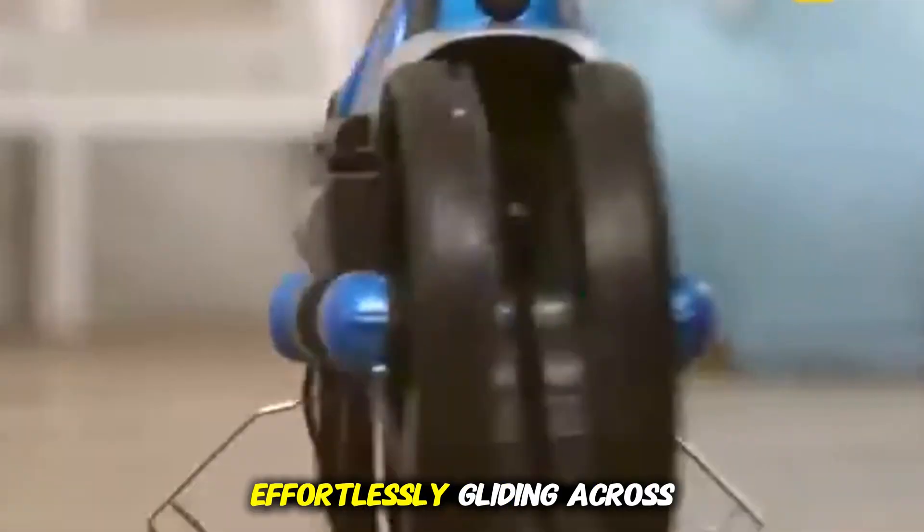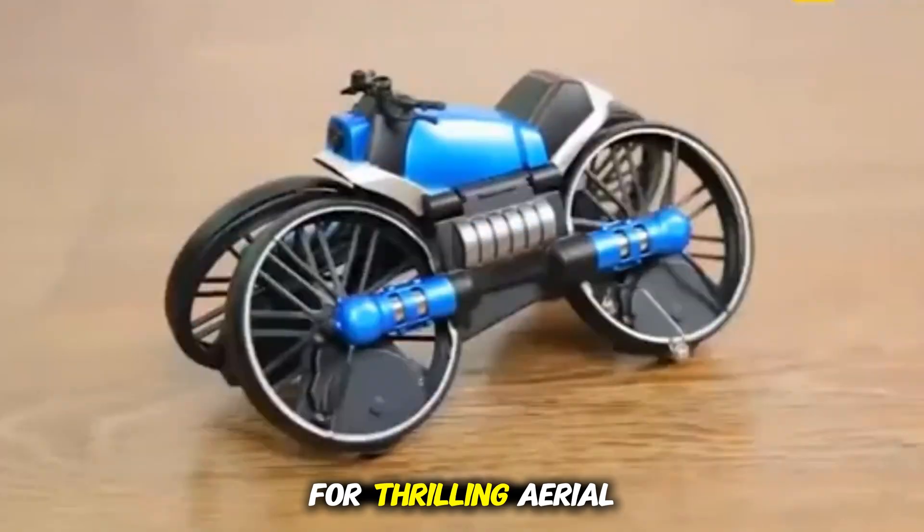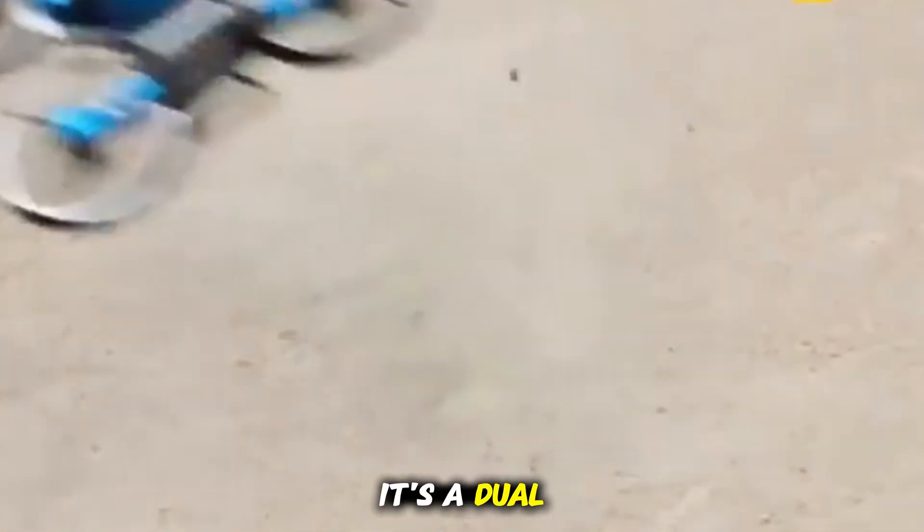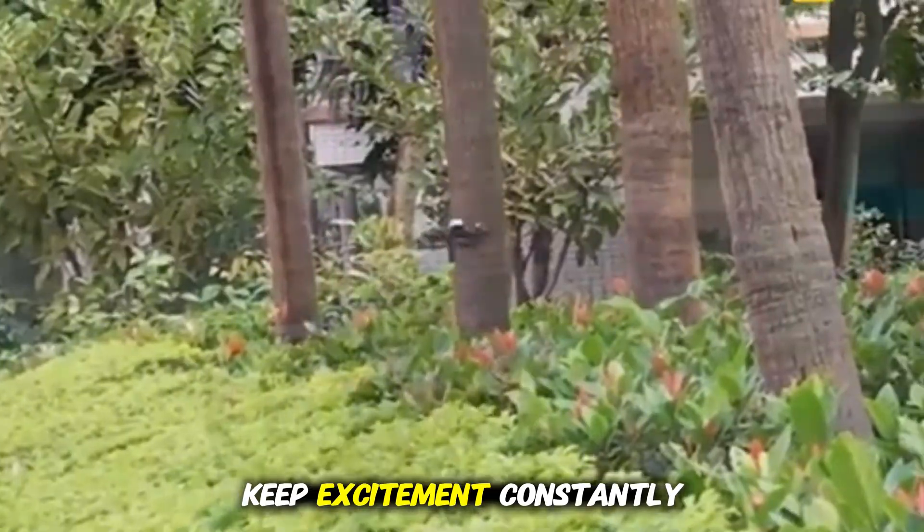Kids can experience both modes effortlessly, gliding across tiles, then lifting into the air for thrilling aerial maneuvers that make the toy feel endlessly dynamic. It's a dual-experience toy designed to keep excitement constantly shifting and imagination fully engaged.